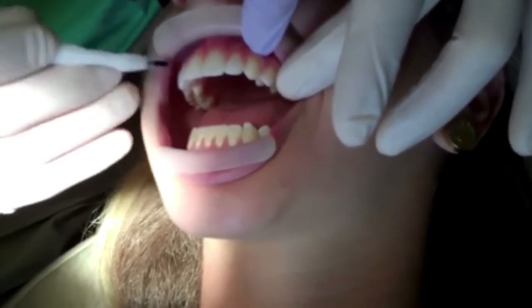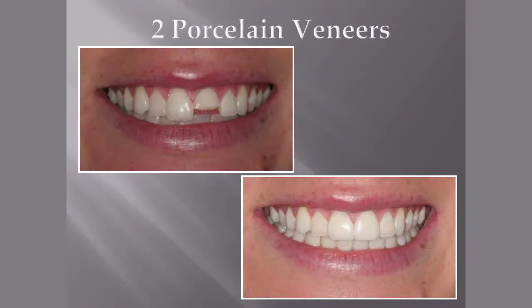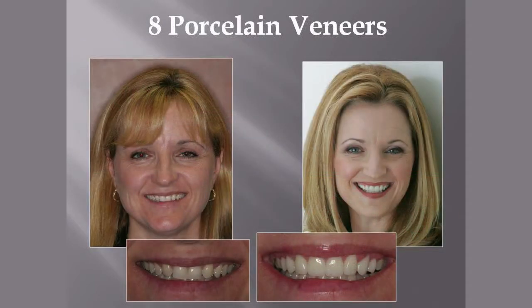The versatility of a porcelain veneer is unmatched. Their treatment can range from fixing a chip or a discoloration on a single front tooth to the placement of perhaps 12 veneers transforming an entire smile of misaligned teeth.